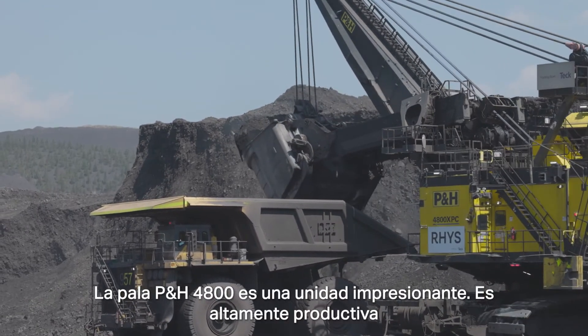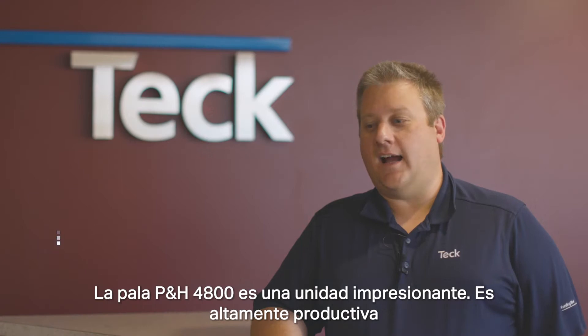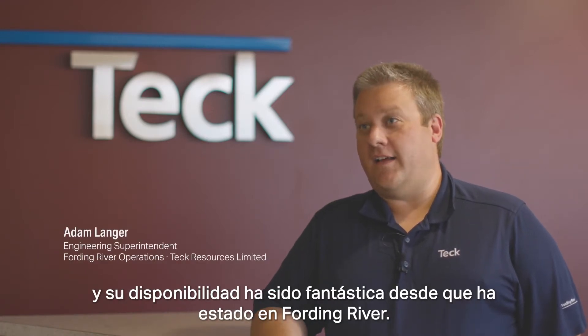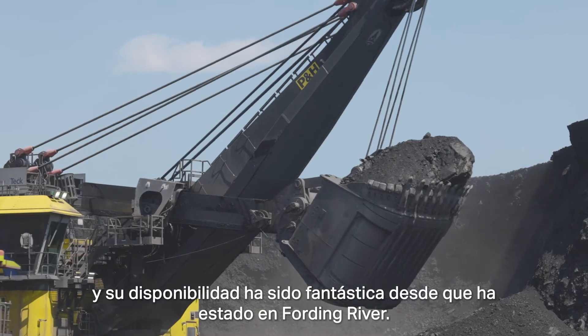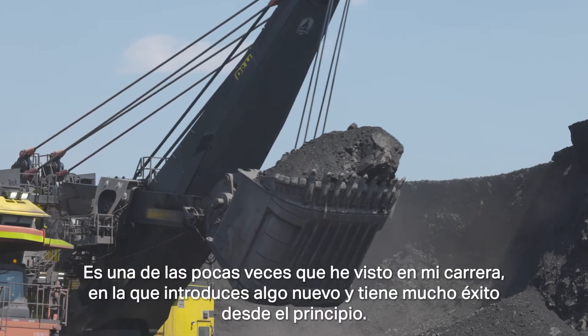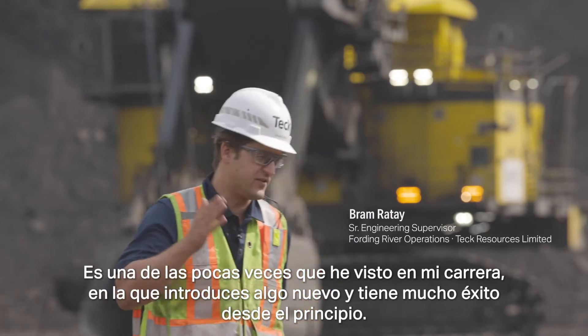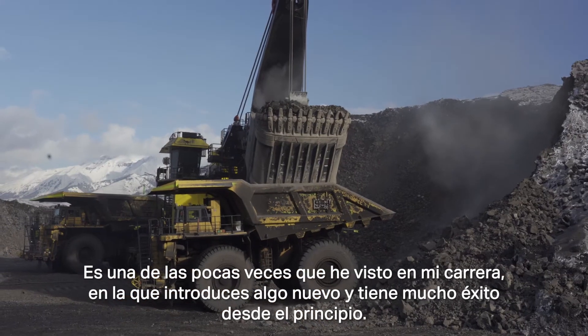The P&H 4800 Shovel is an impressive unit. It's highly productive and its availability has been fantastic since it's been at Fording River. It's one of the few that I've seen in my career where you bring in something that's brand new and it's really successful early on.